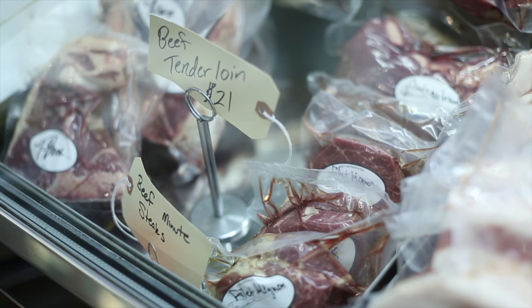That's Inns Meat. We're open 7 days a week from 11 to 7. There it is.